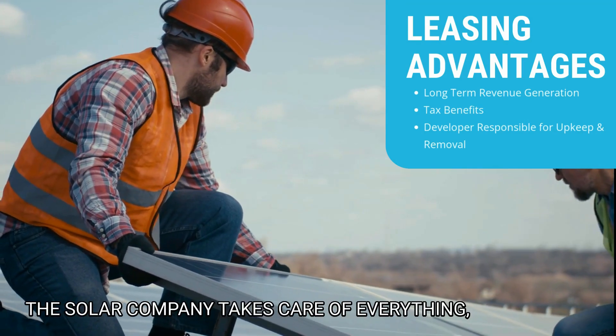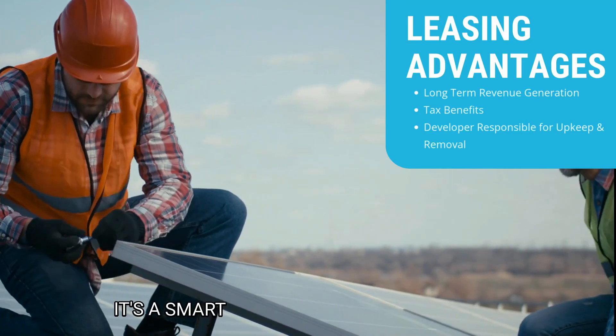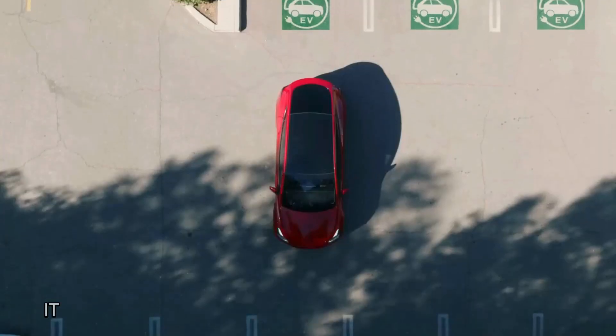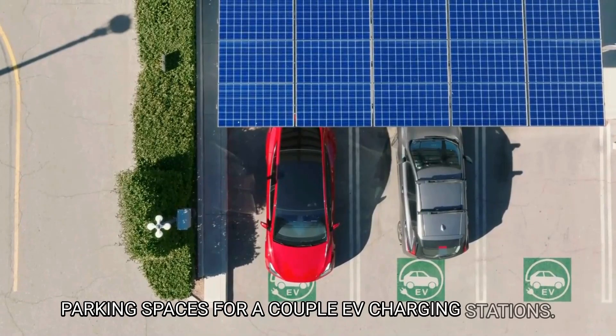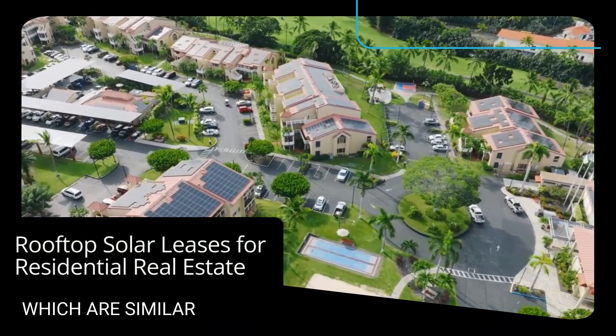One of the biggest advantages is that it's practically hassle-free — the solar company takes care of everything, and you get to enjoy the benefits without the upfront costs. It's a smart way to offset energy costs while contributing to a greener planet. It also makes it easier if you plan on leasing out your parking spaces for EV charging stations.